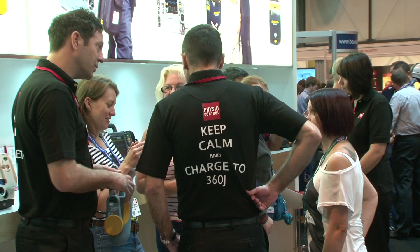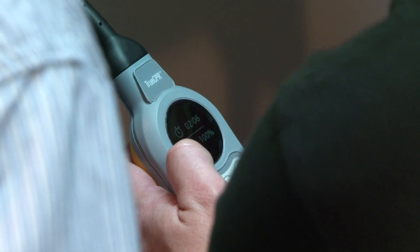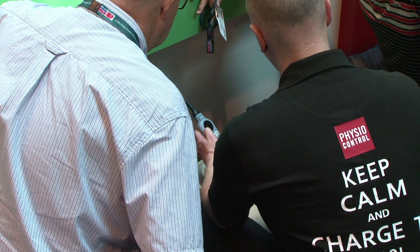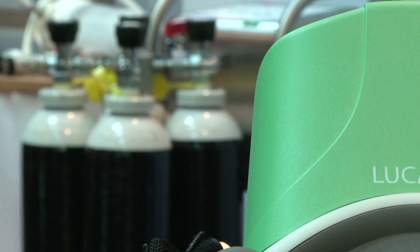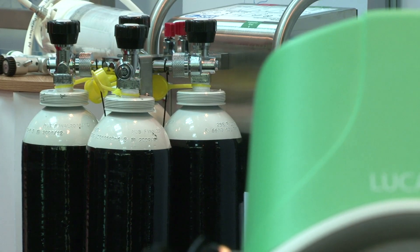Physio Control, one of the principal sponsors of the show. It's been a great show for us — we've had a massive footfall through our stand. All of our learning booth slots were taken up for our key speakers. They've totally enjoyed those, and yeah, we couldn't have asked for more.